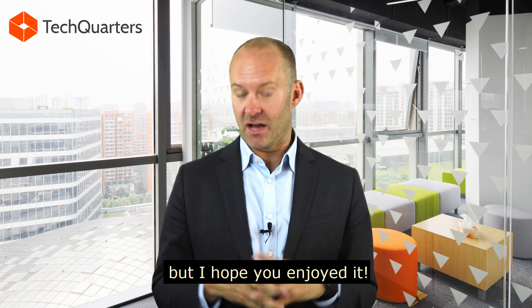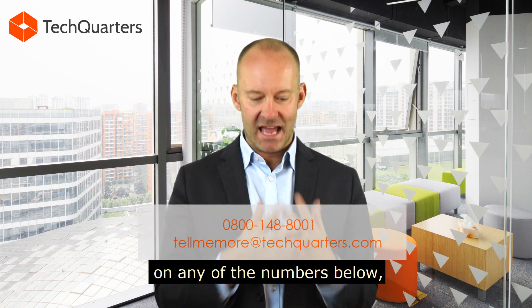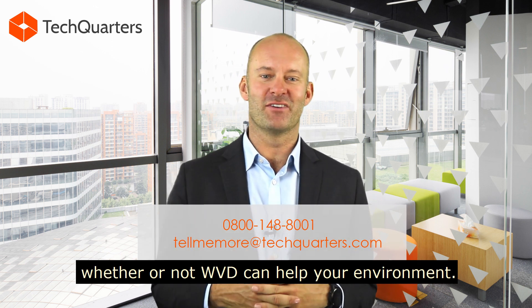That was quite technical, but I hope you enjoyed it. If you'd like to know more, why don't you give us a call on any of the numbers below, and we can help you understand whether or not WVD — Windows Virtual Desktop — can help your environment. Cheers.